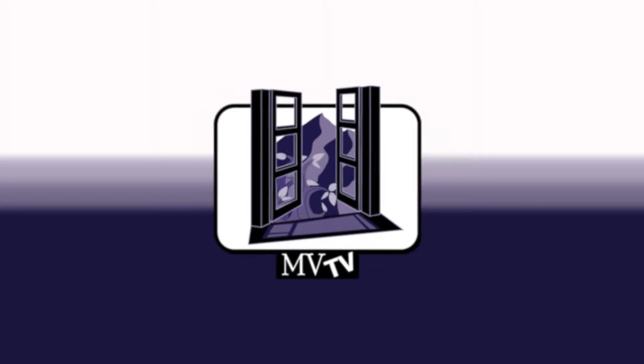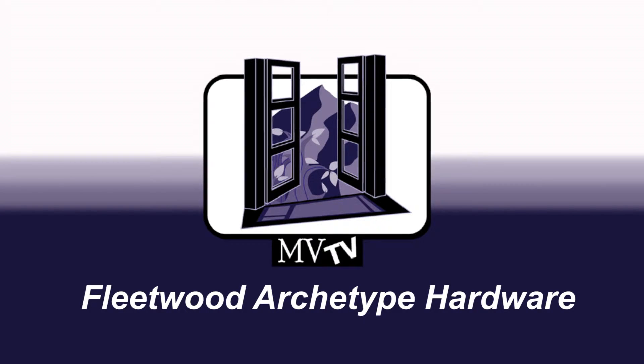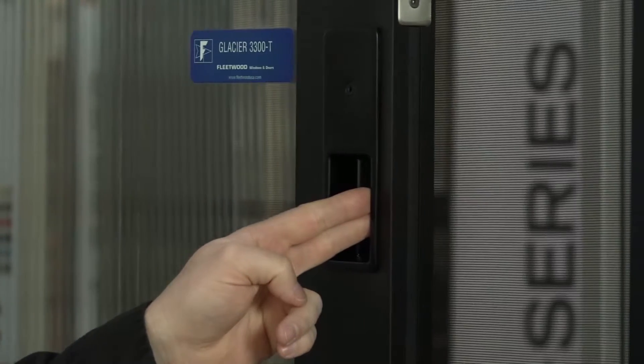Welcome to Mountain View Television, MVTV. Today, we're going to be showcasing the best products to use on your construction project. So Brett, tell us about the hardware options with the sliding door systems.